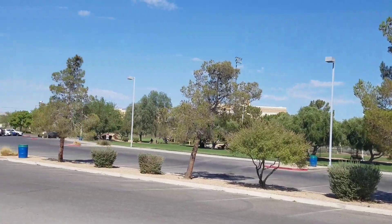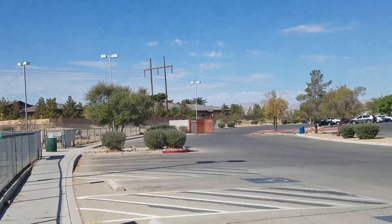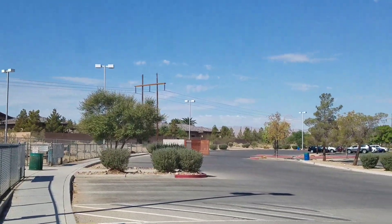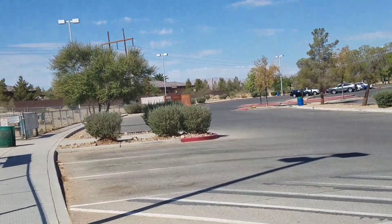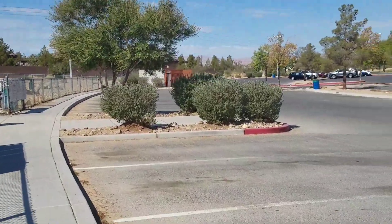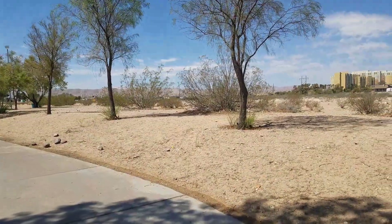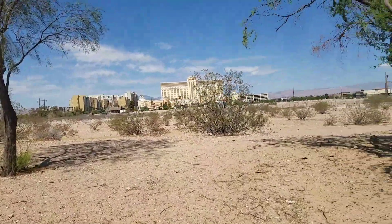Today we plan on going out after Ralph gets done working. We're going to get a bite to eat and probably head downtown to Four Queens to do some gambling. We haven't played there much over the years, but we're here for several days so we thought we'd give that a try. I wanted to share a little bit more of my park experience.